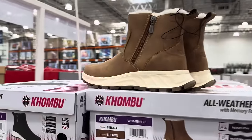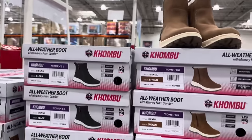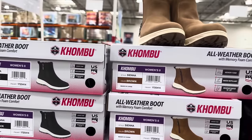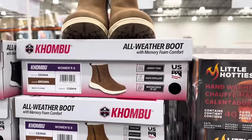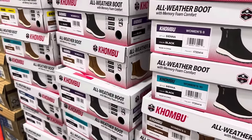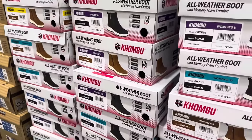The ladies all weather boot — I actually think these look really nice. $26.99, sizes 6 to 10, whole sizes only. They do have them in the black and in the brown. Memory foam comfort, water repellent, and weather rated up to negative 20. How many of you live in a place that goes below negative 20? $26.99.